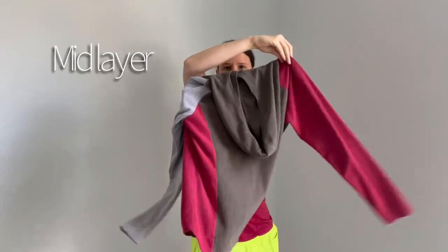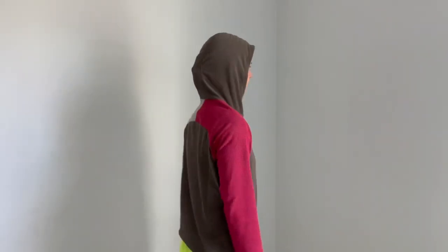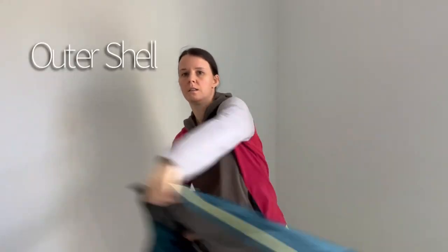First things first, we start with a base layer which can be just a t-shirt, then we add a mid layer which is usually a hoodie made out of either fleece, wool, or alpaca material to protect you from the elements while hiking, and lastly if the weather requires we add something called an outer shell such as a rain or wind jacket. And that's really it when it comes to the different layers and their names.